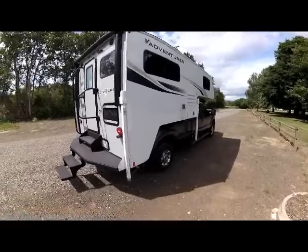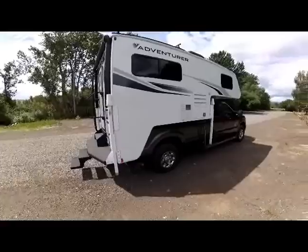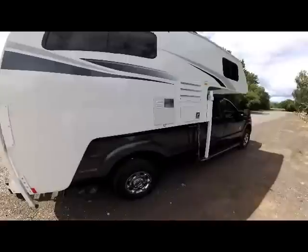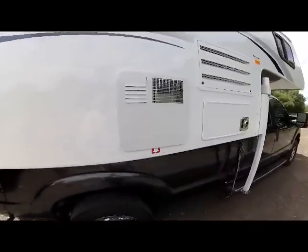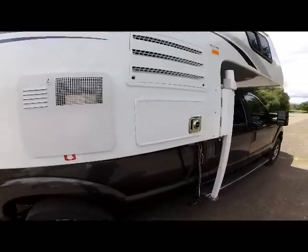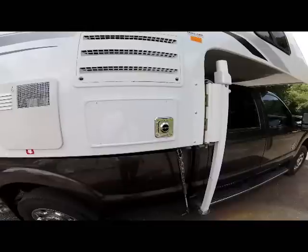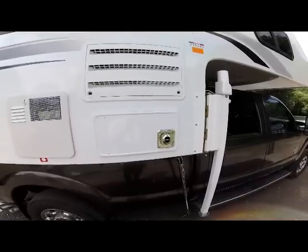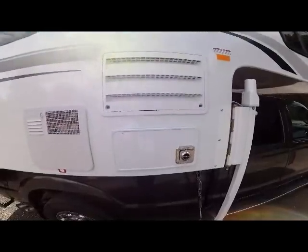As we take a view down the passenger side of the camper, again you see the new graphics. As we come up on this compartment, it's the back of your service center for your hot water tank and the back service access to your ducted furnace. Above that is your access service panel for your seven cubic foot refrigerator.